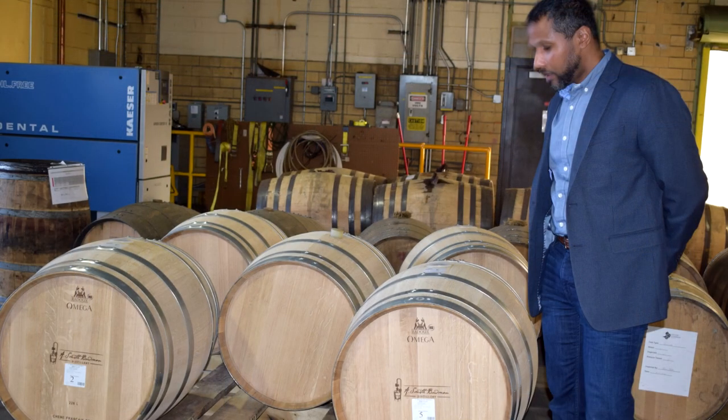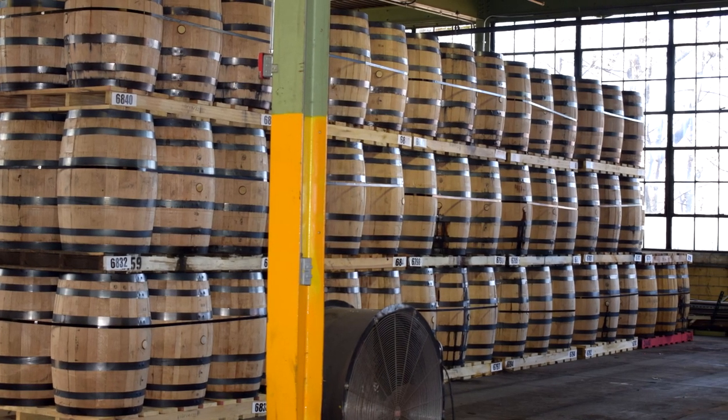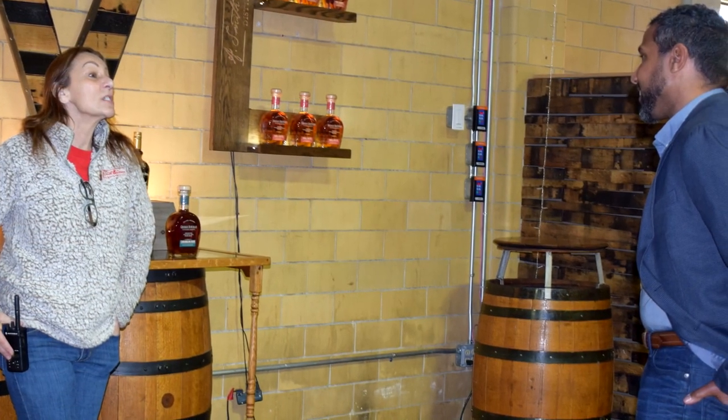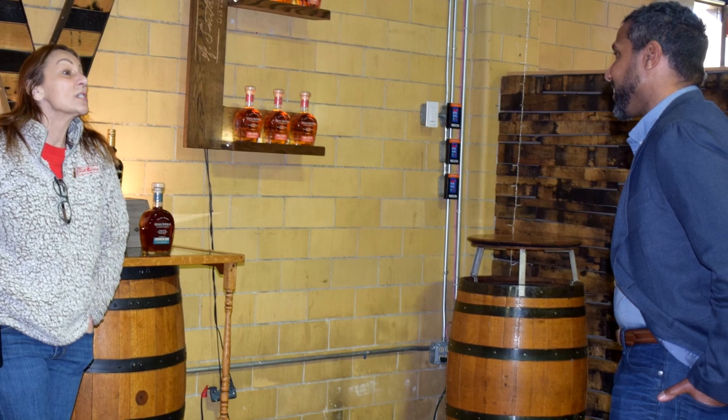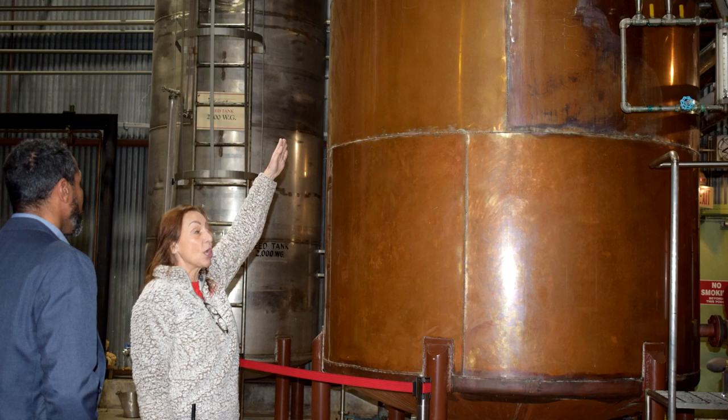Our tour guide was pretty cool. She did a very good job. She was very passionate about what she was doing and very knowledgeable. Along with her knowledge of bourbon and the distillery, she had a background in culinary arts, so what she knew was backed by actual experience and education.